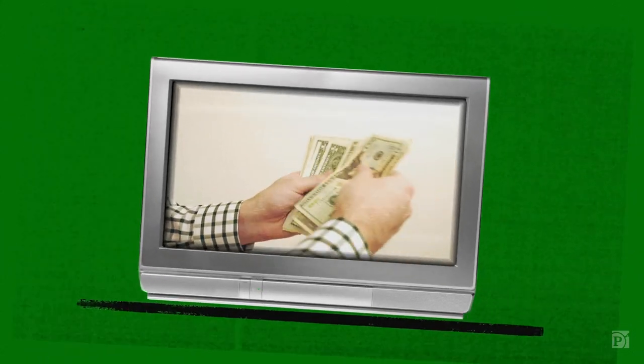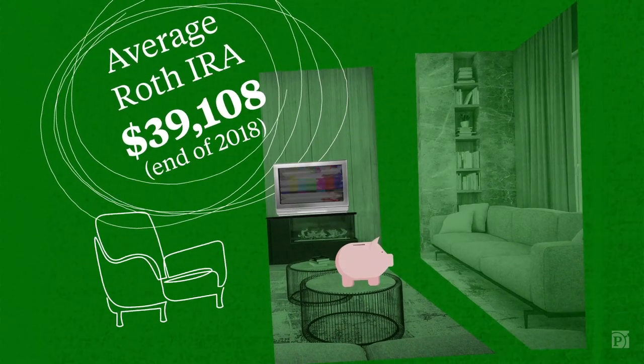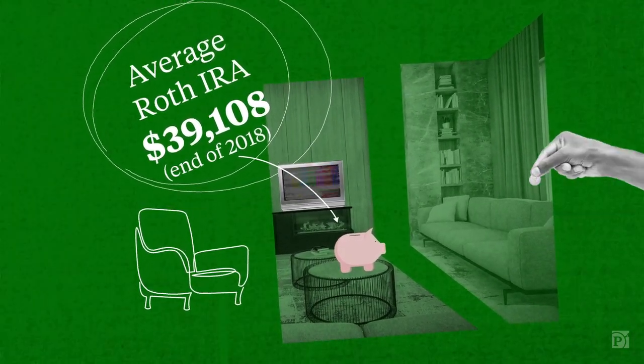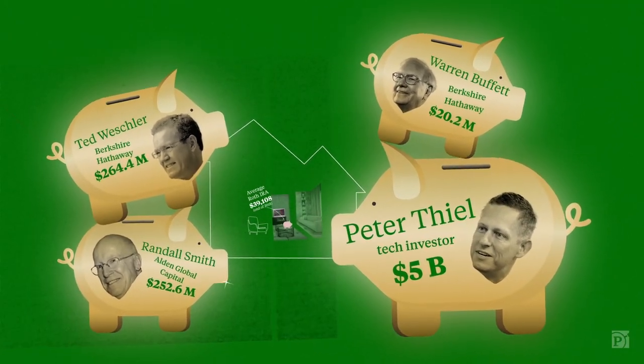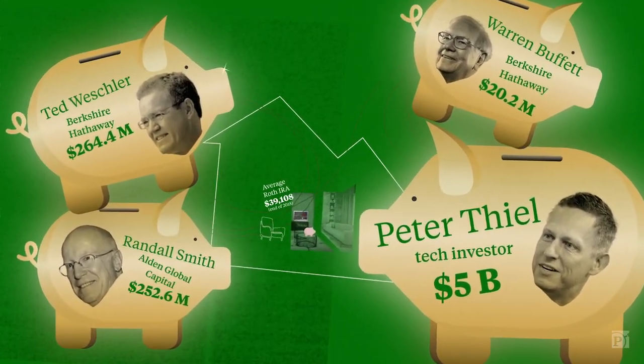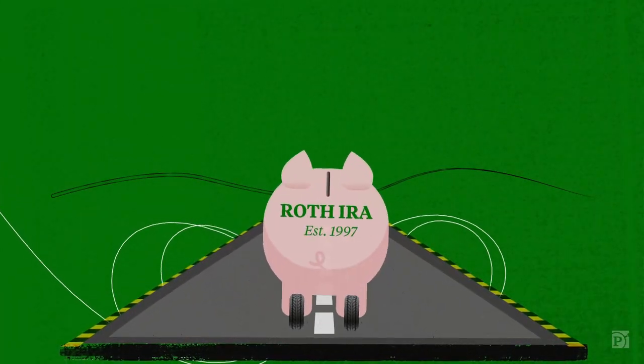Have you saved enough money to retire? Try a Roth IRA. A retirement account designed for the middle class is now also a tax-free piggy bank for some of the wealthiest Americans. How? Turning a Roth IRA into a giant tax shelter.